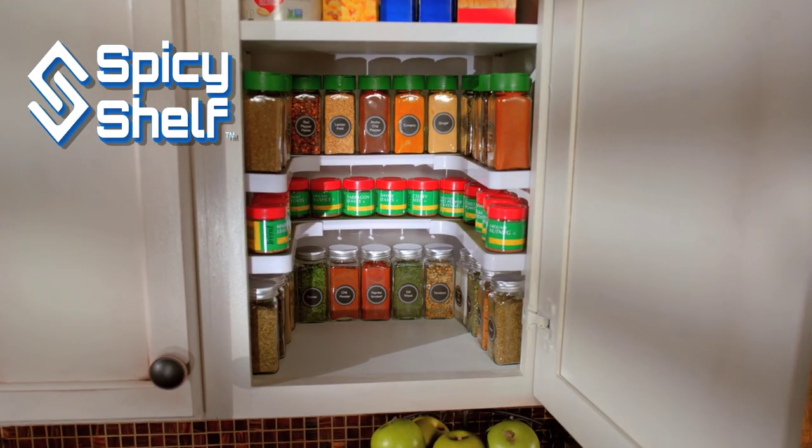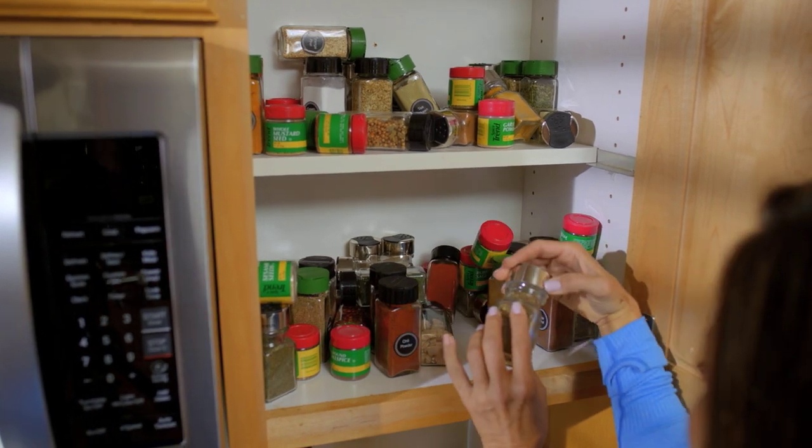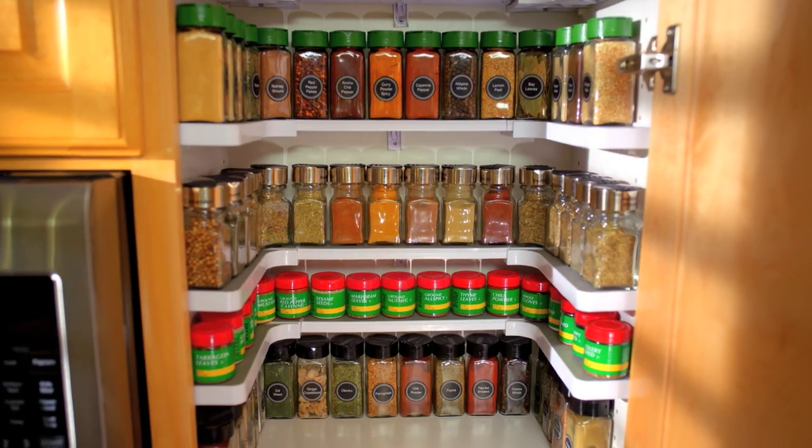The Spicy Shelf is the ultimate stackable cabinet organizer. It can turn a mess of spices like this into an organized masterpiece like this.